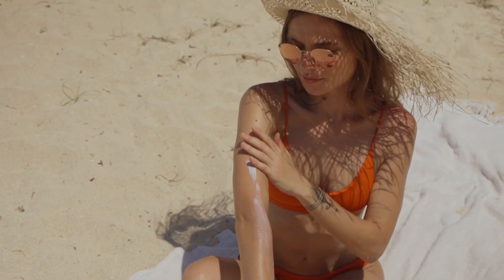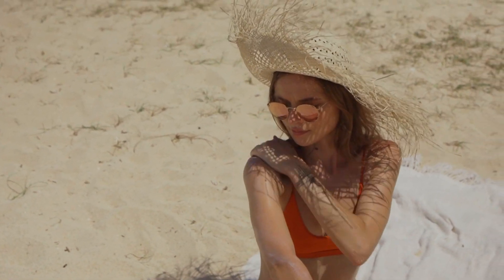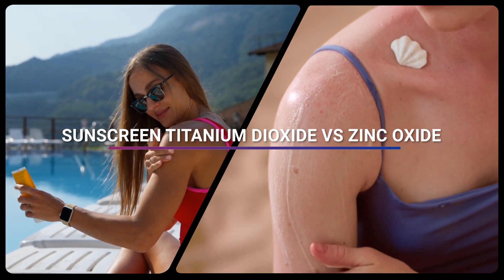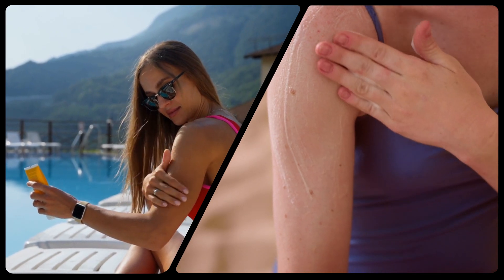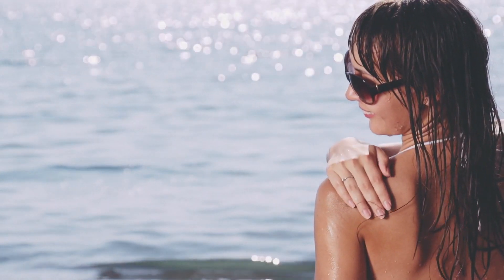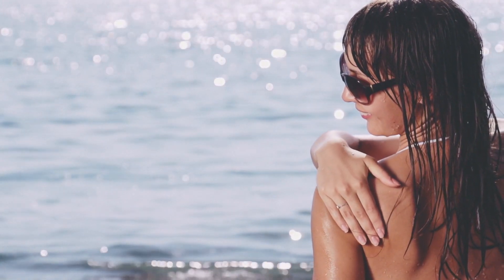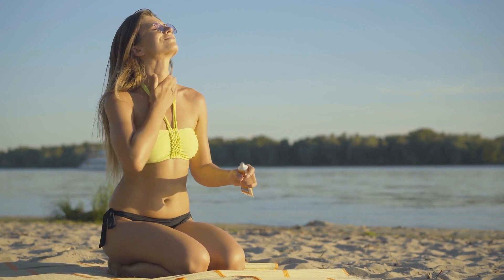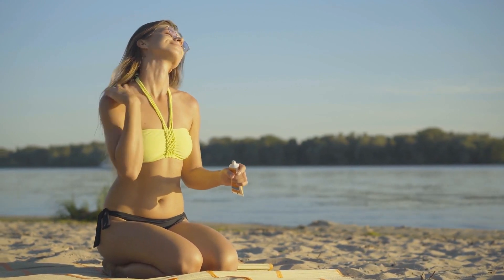Selecting the right sunscreen can often feel like reading a foreign language. You may have seen many sources suggesting the use of titanium dioxide or zinc oxide sunscreens. Zinc oxide and titanium dioxide are two naturally occurring minerals. They are considered broad spectrum in their ability to block the sun's UVA and UVB radiation from being absorbed into your skin. They are commonly found in physical or mineral sunscreens.